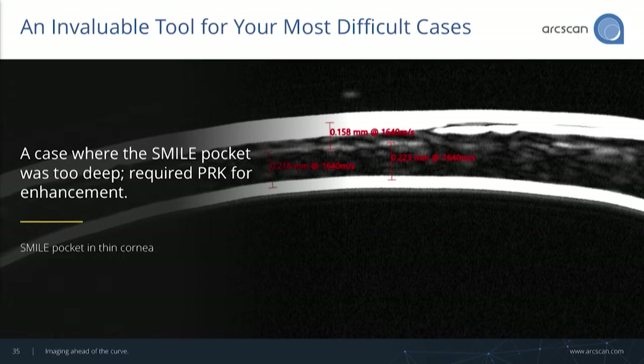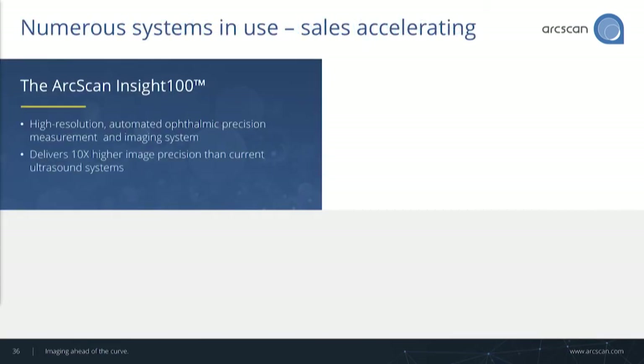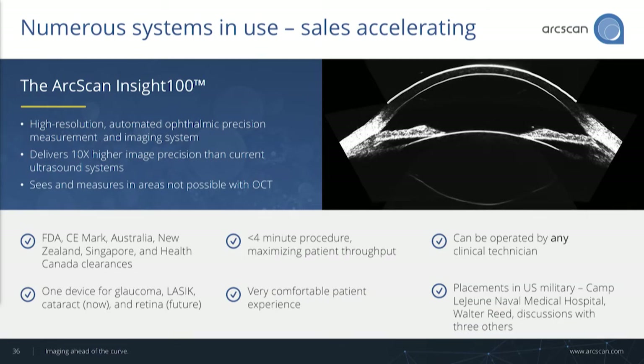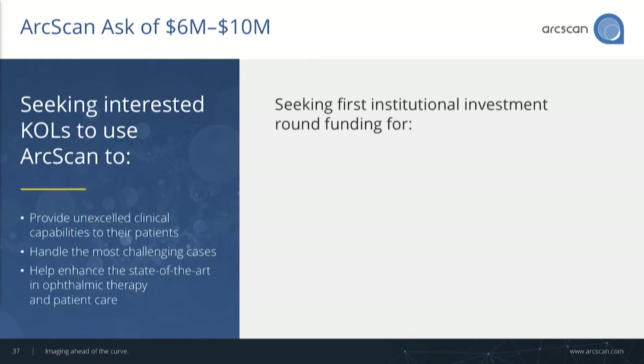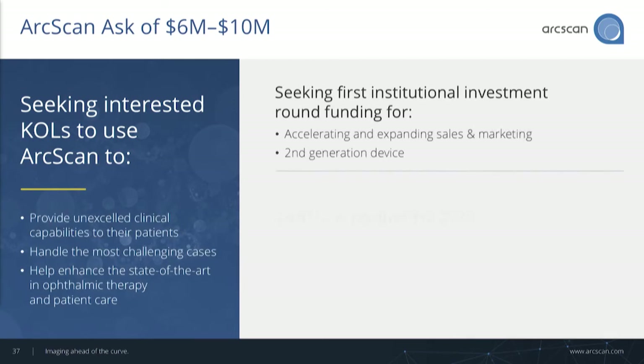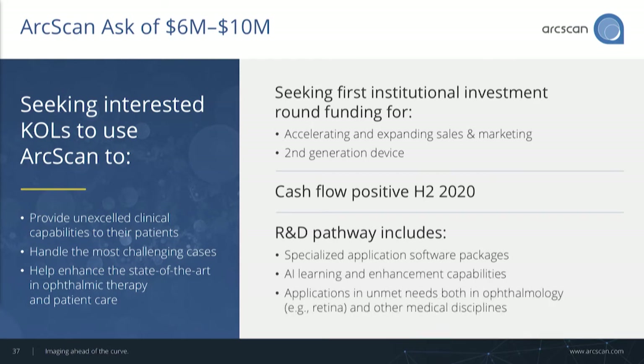Wrapping up: we are in a first institutional fundraise to accelerate sales and marketing, and also to set the table for a second-generation device. We're also looking for KOLs to work with us to advance the science of our technology, as well as science in the field of ophthalmology, and research partners. Thank you.